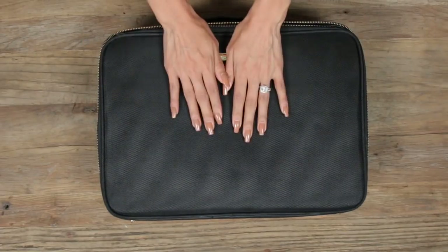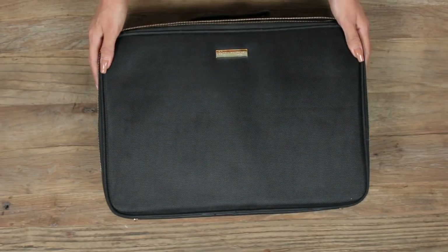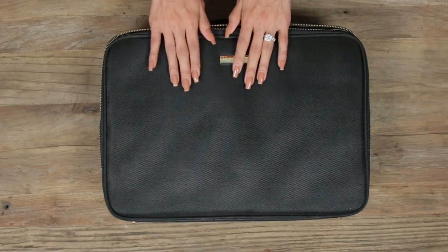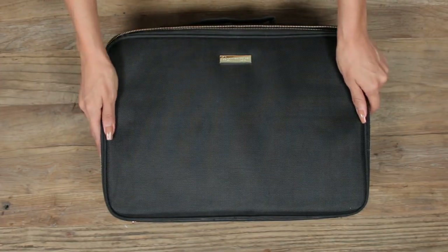This is the makeup bag that I travel with. It is my absolute favorite — I've been using it over and over again. It just has the best compartments and I will link everything down below. If you don't bring that much makeup, there's another makeup bag that I have that I'll travel with — let me show you guys that one.